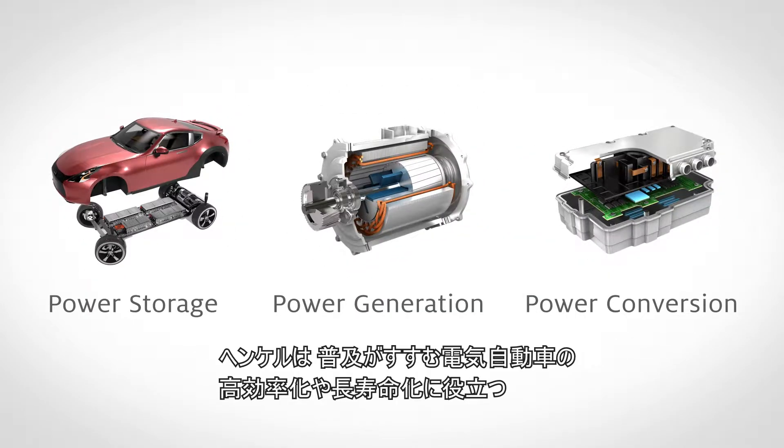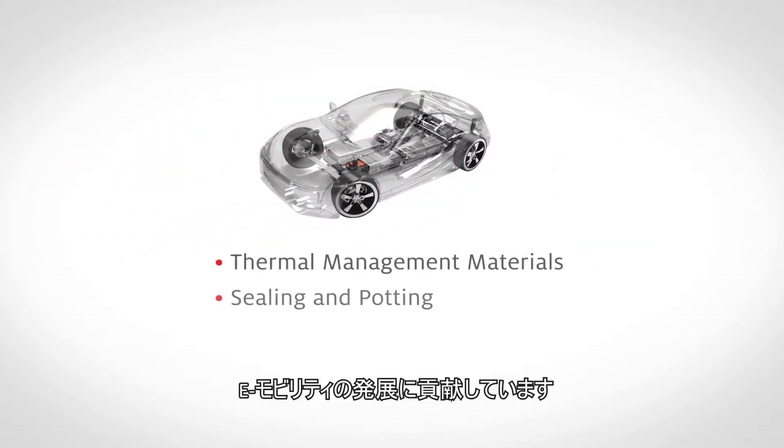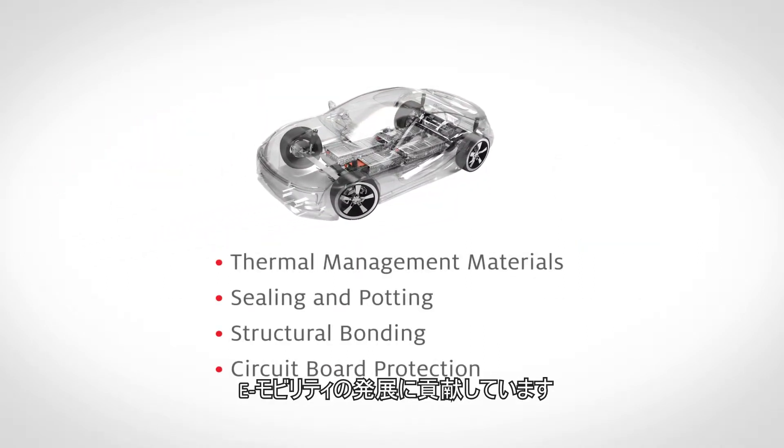Henkel is contributing to the advancement of e-mobility by offering many different product families that can help in the efficiency and the overall longevity of the vehicles that are being produced.